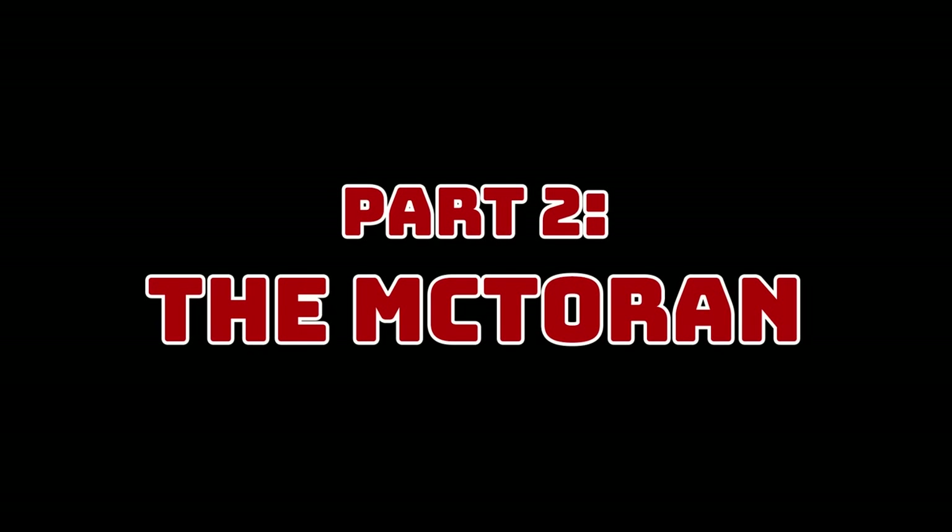Despite all of this, there were probably a lot of people who found themselves becoming Bionicle fans even before they spent a cent on a Toa. Part 2: the Mctorin.